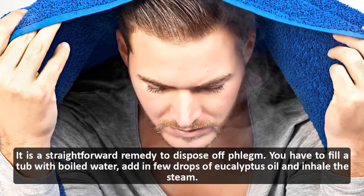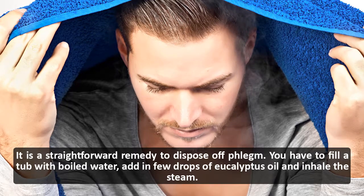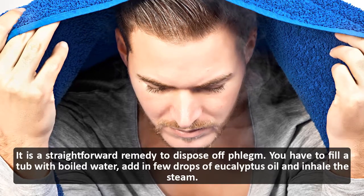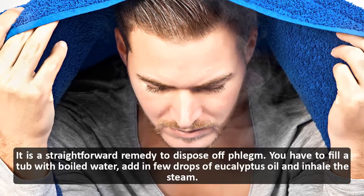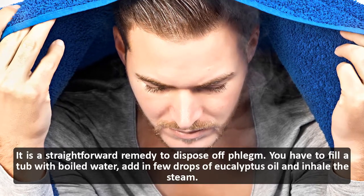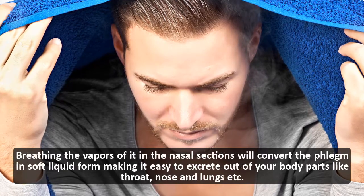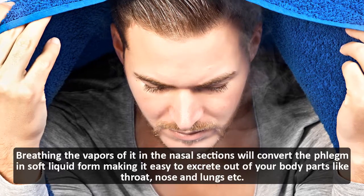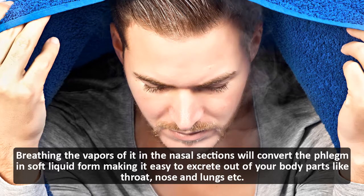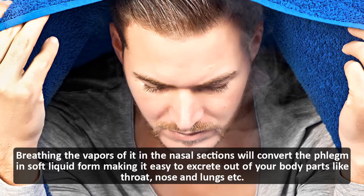Gargling will clear the air passages and phlegm clogged in the throat. Inhale steam: it is a straightforward remedy to dispose of phlegm. Fill a tub with boiled water, add a few drops of eucalyptus oil, and inhale the steam. Breathing in the vapors will convert phlegm into a soft liquid form, making it easy to excrete from the throat, nose, and lungs.